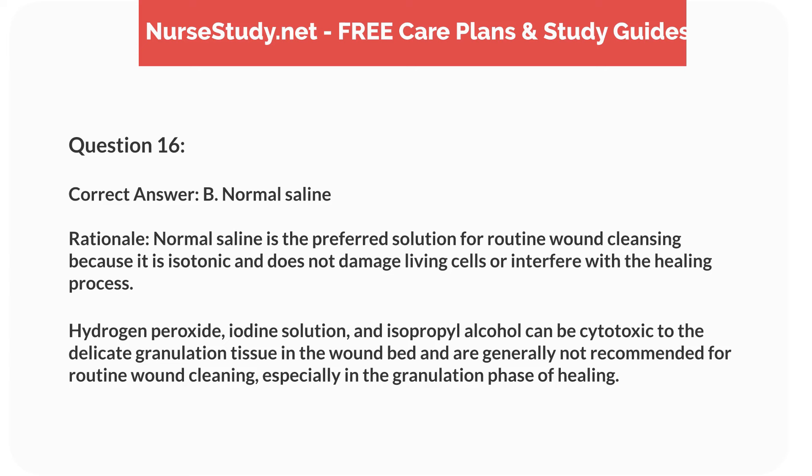Correct answer: B. Normal saline. Rationale: Normal saline is the preferred solution for routine wound cleansing because it is isotonic and does not damage living cells or interfere with the healing process. Hydrogen peroxide, iodine solution, and isopropyl alcohol can be cytotoxic to the delicate granulation tissue in the wound bed and are generally not recommended for routine wound cleaning, especially in the granulation phase of healing.